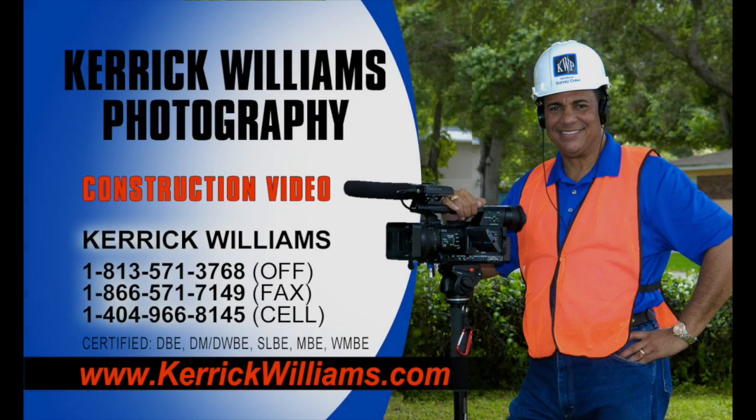This is Carrick Williams, Carrick Williams Photography, LLC, 811 Hickory Glen Drive, Sefner, Florida 33584. Today's date is Wednesday, September 30th.